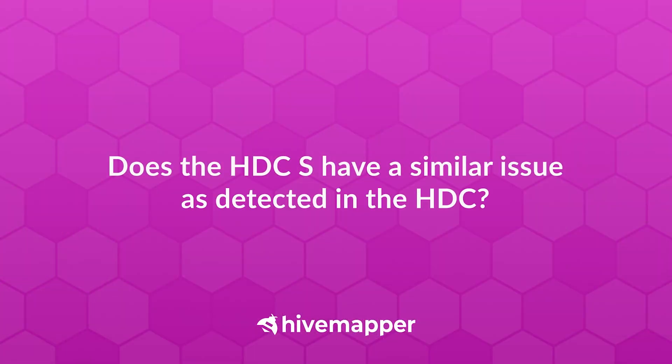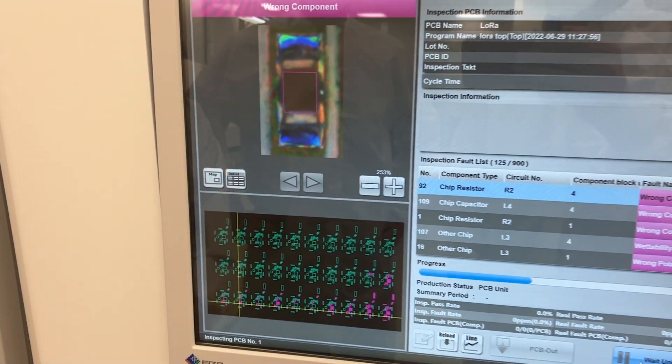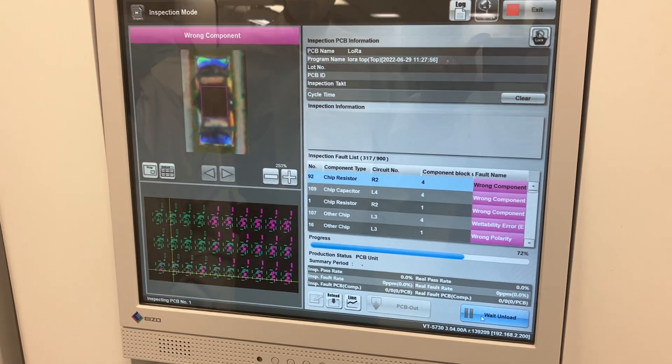Before manufacturing thousands of units, you have to get these things right, so we took the time to do that. We also discovered the same GPS issue in the HDC-S model, so we're applying a similar fix to the S version as well, which shifts that timeline back slightly. We've always been open that the S would ship a bit later than the HDC, and that same lag relative to the HDC will be maintained.